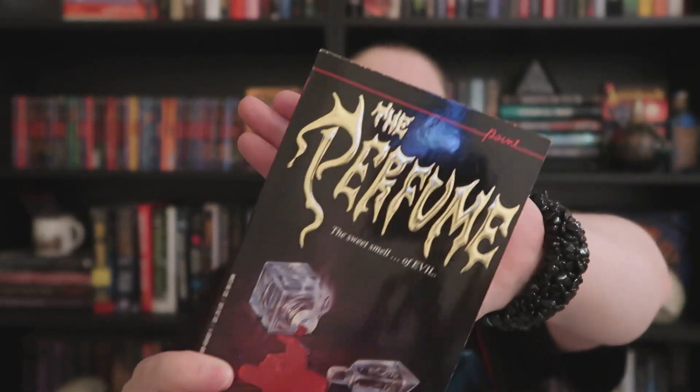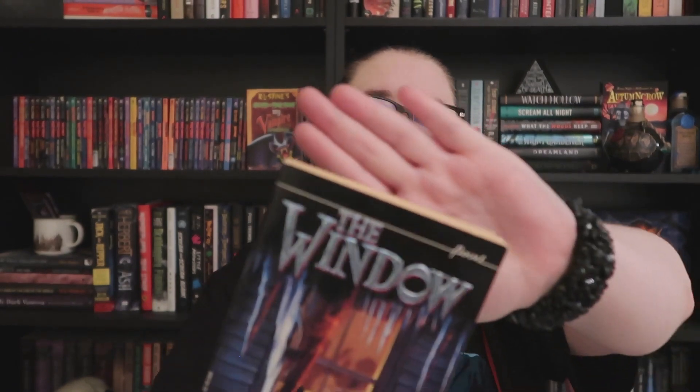I do enjoy Diane Hoh's books but I never got too into the Point Horror series when I was younger — it was all Christopher Pike, Fear Street, Goosebumps, and Nightmare Hall for me. So I'm really happy to get these, and they're in fantastic condition considering how old they are, with wonderful embossed lettering on the front. Then we have 'The Perfume,' also by Caroline B. Cooney — I love the font on this one. It appears to be about a girl who's drawn to buying a particular perfume; it says 'The sweet smell of evil' on the front.